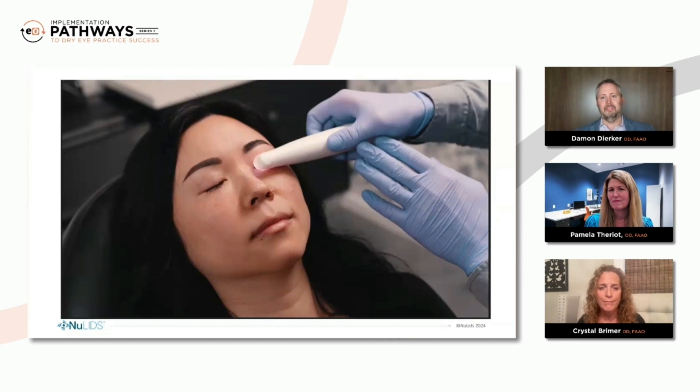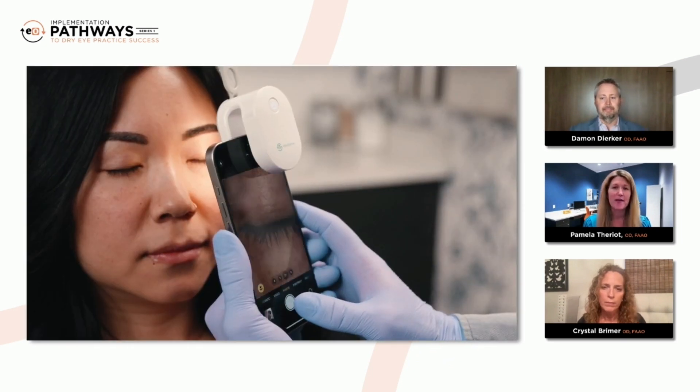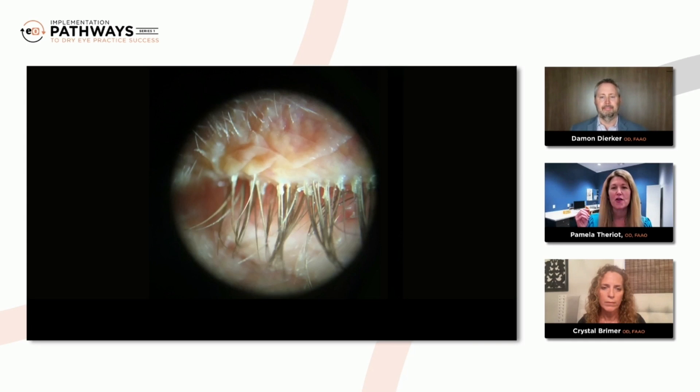I agree. So, Dr. Theriault, let's get into the nuances specifically of the NewLids Pro. How is it so effective at providing this solution for our patients on a routine basis, even in a routine eye care exam? What makes the NewLids Pro so unique? Well, in my practice, we're looking at the lids and lashes on every patient. You check their lids and lashes. I might take a quick picture, either with a cell phone attachment or the slit lamp, and take a picture of what I'm seeing in the lids.